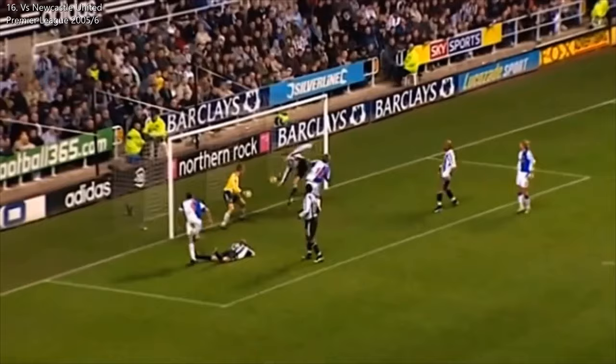What's the cross like? It's a deeper one, towards the far post - it's in for Rovers!